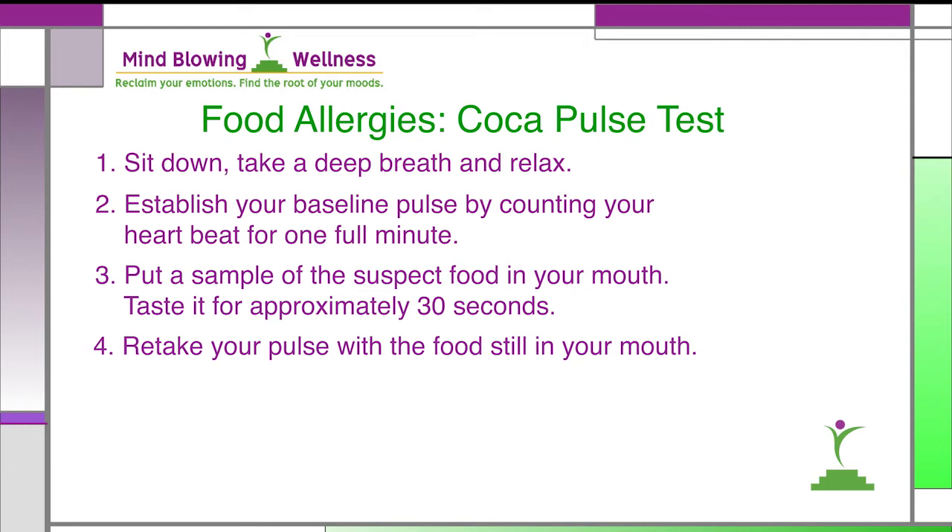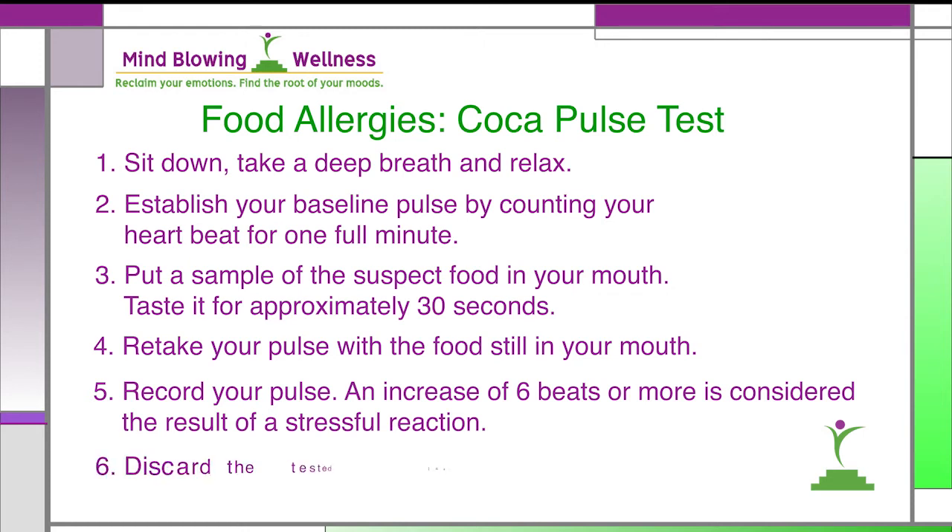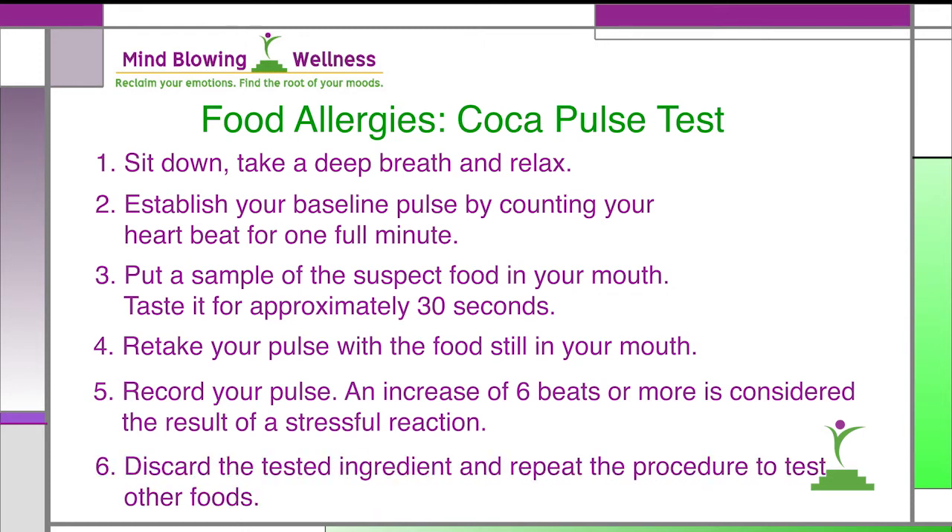An increase of six beats or more is considered the result of a stressful reaction. The greater the degree of stressfulness or reactivity, the higher the heart rate will be. Discard the tested ingredient, but don't swallow it. You can repeat the procedure to test other foods as frequently as you like, as long as you always return to your normal pulse before testing the next food.